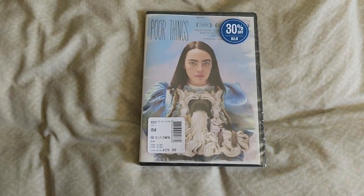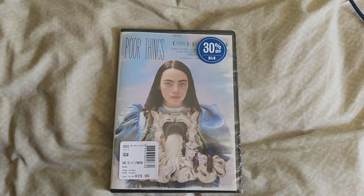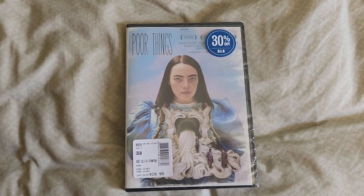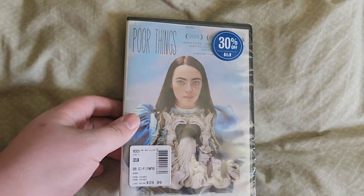Hello guys, I just went to see the movie Shrek in theaters because Regal had like a $2 movie event to see it. And at the same time, I went to Barnes & Noble and I picked this movie up.